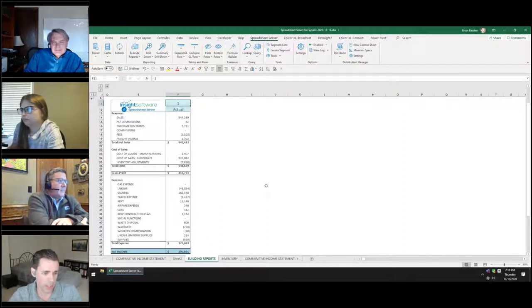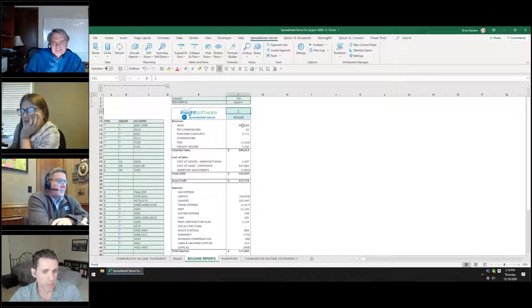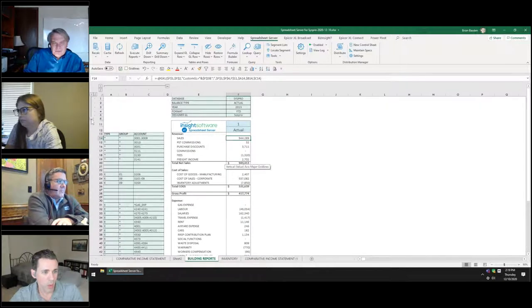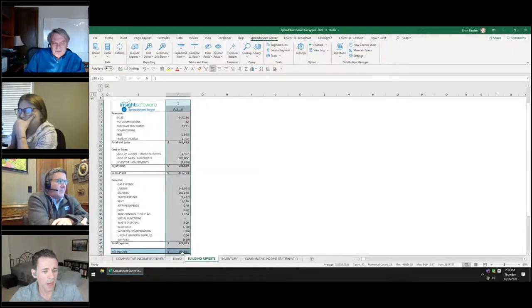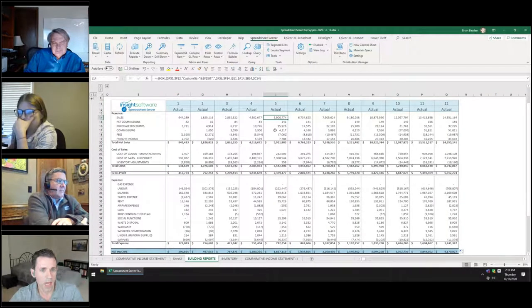Brian shows how the formulas work behind the scenes — double-clicking a cell reveals which cells are referenced and shows the SysPro data source, time period, and segments being pulled. Once a formula is created, you can go from one month to 12 months of live data very quickly. All of that data is pulled directly from the ERP — whatever the latest information is.